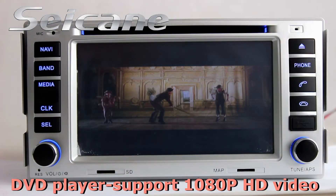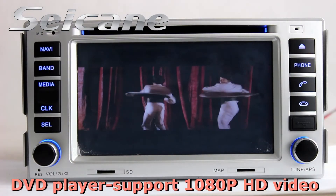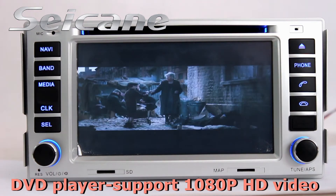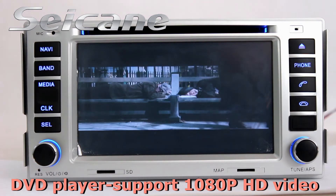The DVD player has auto memory and anti-shock protection. It supports DVD, VCD, CD, and DIVX format.